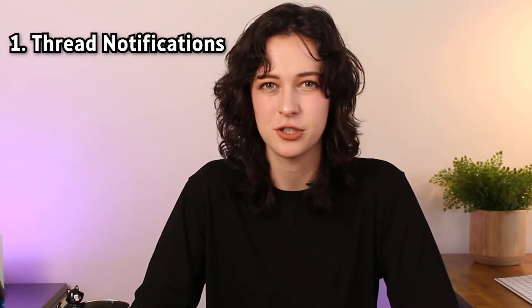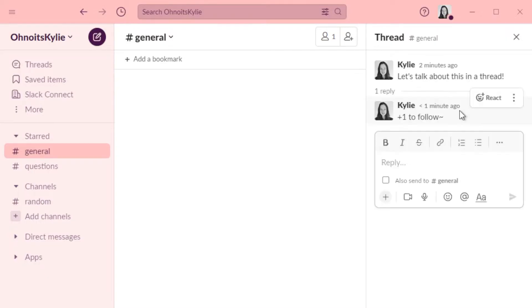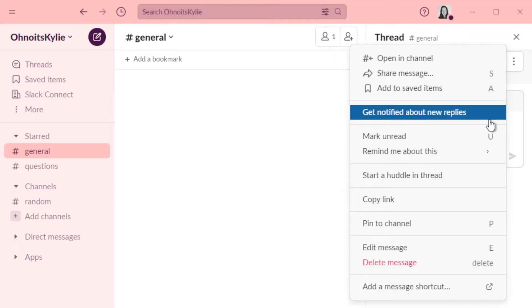Our first hack lets you lurk on a thread without adding a comment, but still get notifications. Before I knew about this, I would comment 'plus one' to follow on threads, which is not what you want to do when the thread is already busy — it just adds clutter. Now I know better. Just go to the three dots in the top corner of that thread and click 'get notifications.' Even if you don't interact, you can get all the tea.